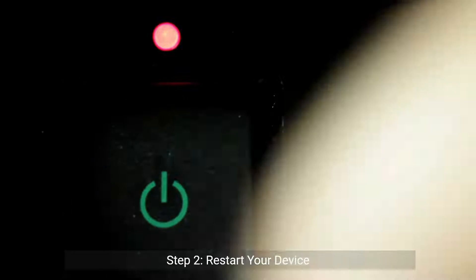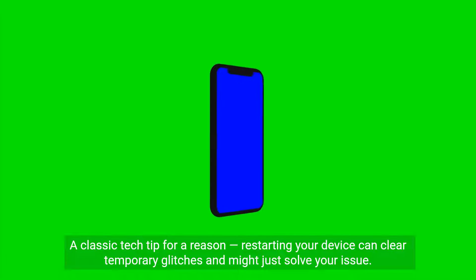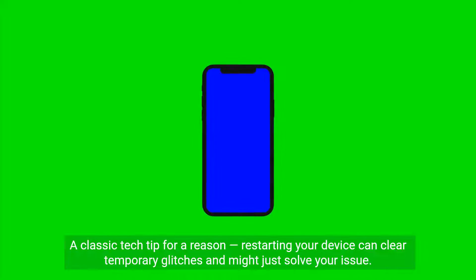Step 2: Restart your device. A classic tech tip for a reason — restarting your device can clear temporary glitches and might just solve your issue.